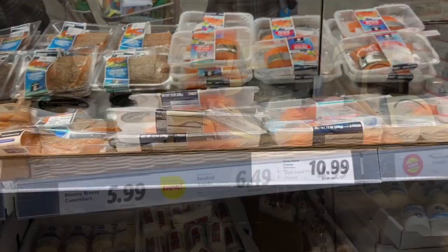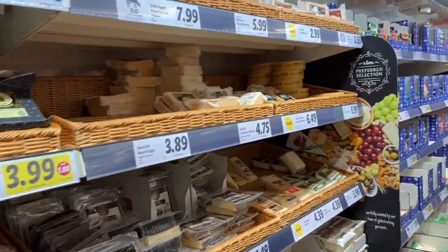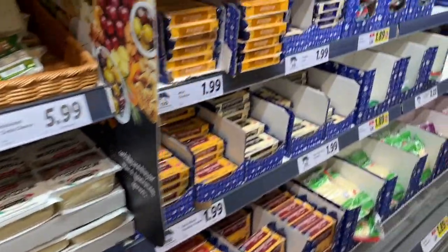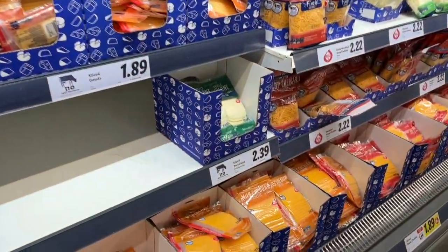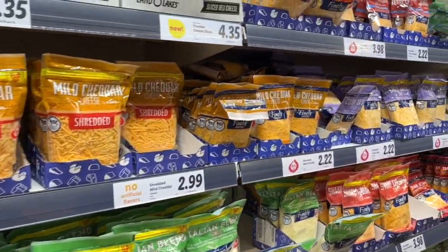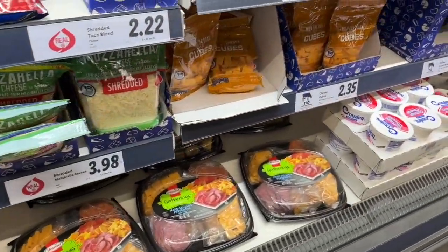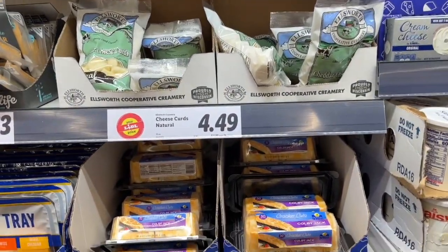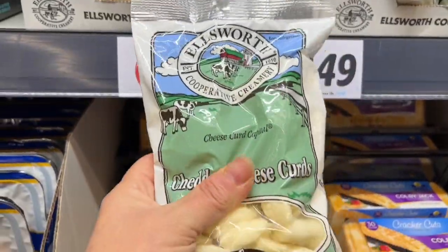Here's the cheeses for your charcuterie - great selection of cheeses! Huge, huge selection - sliced cheeses, shredded cheeses, block cheeses, even cube cheeses. They've definitely got you covered in the cheese department. Look at the party packs and those little cheese curds - they look really good too.